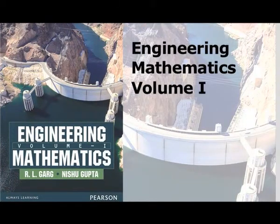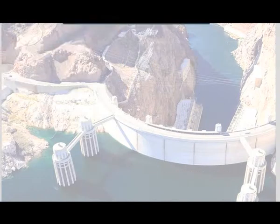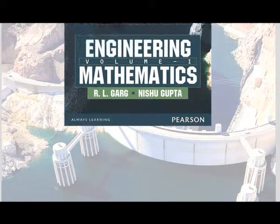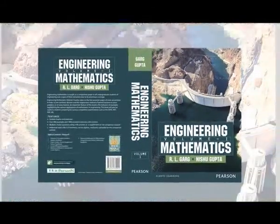The world's leading learning company Pearson presents Engineering Mathematics Volume 1, authored by Aril Garg and Nisha Gupta. This book caters to the first semester paper of major technical universities in India.